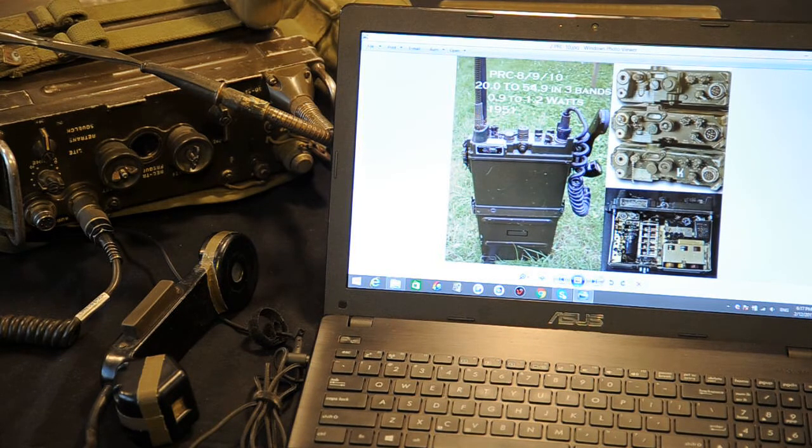The PRC-8, PRC-9 and PRC-10 were an improvement over the SCR-300. The system was divided into 3 bands: for armored vehicles, 20 to 27.9 megacycles; for artillery, 27 to 38.9 megacycles; and for infantry, 38 to 54.9 megacycles. The problem was that armor was not able to communicate with infantry. All were FM radios with an output power of 0.9 to 1.2 watts. They were used in Korea and Vietnam, and entered service in 1951.